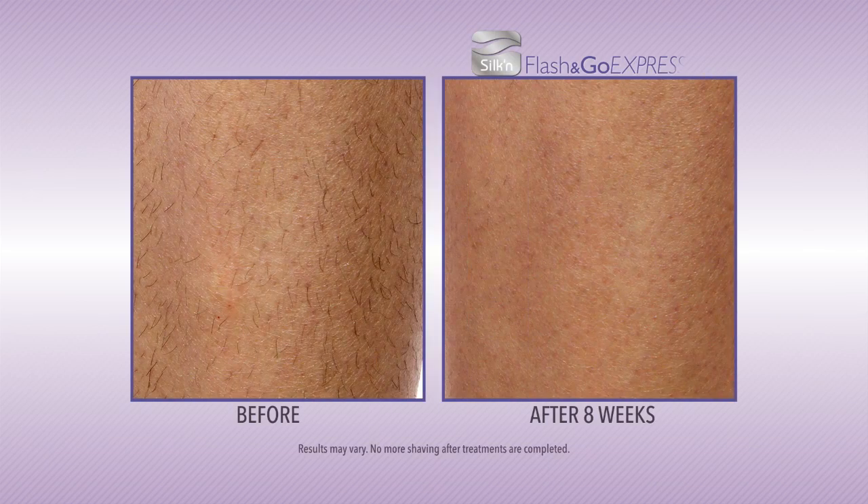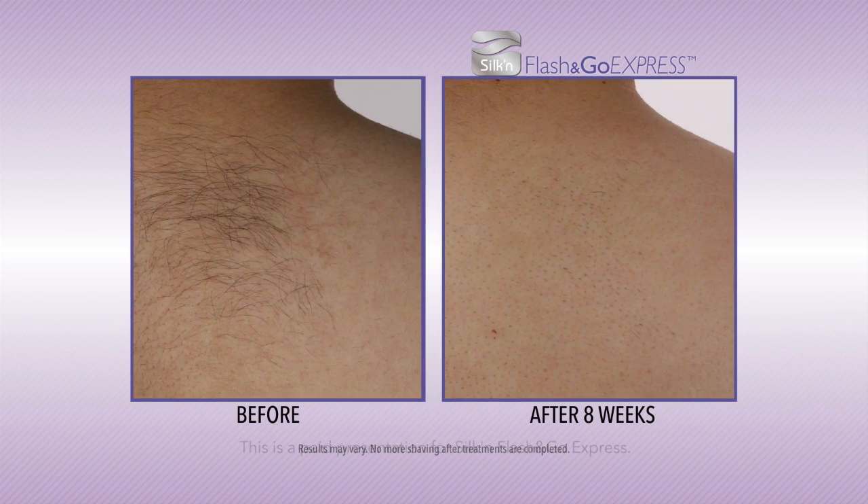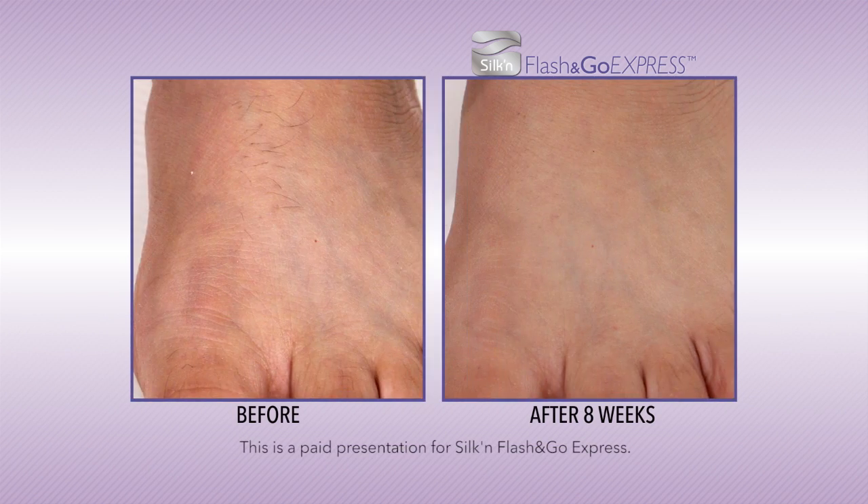I'm so impressed with the before and after photos of Flash & Go. People have a significant reduction of hair after just eight weeks of treatment. The hair reduction results of these before and afters are very similar to the ones we see in our office.